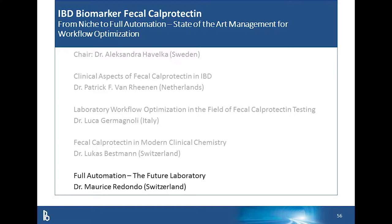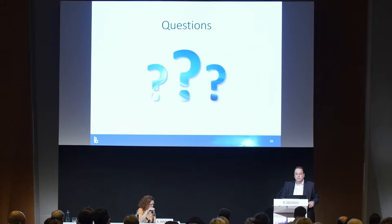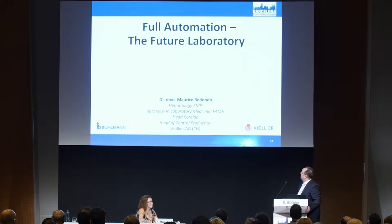Our last speaker is Dr. Maurice Redondo, head of the Core Lab and head of the production, West Violet in Basel. Ladies and gentlemen, good afternoon. Thank you, Bülmann, for the invitation, giving me some good tapas yesterday, enough sangria and red wine, so you know I'm really prepared for this talk.